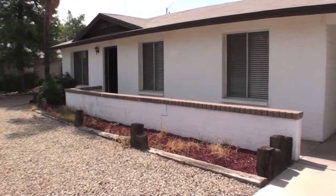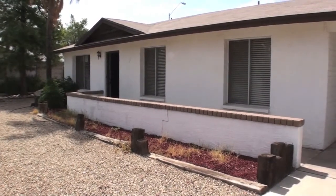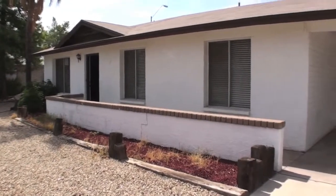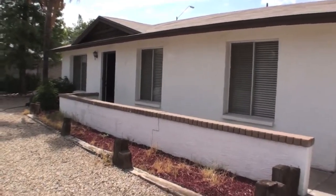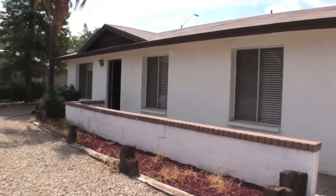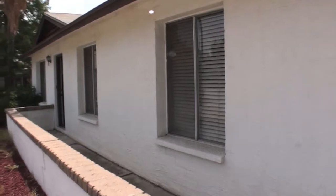This is a new listing at 2029 West McRae Way in Phoenix, at 19th Ave and Union Hills right near the I-17. It's a 3 bedroom, 2 bath, 1,354 square foot home with a 2 car garage. It's going to be listed at $119,900 and it's not on the MLS yet.